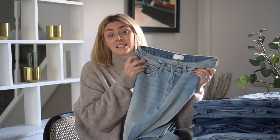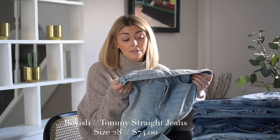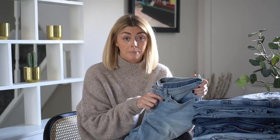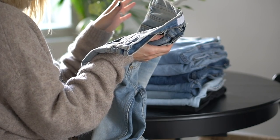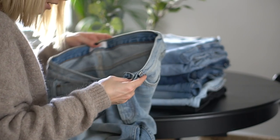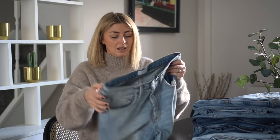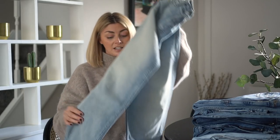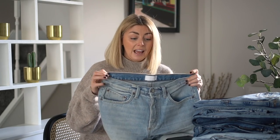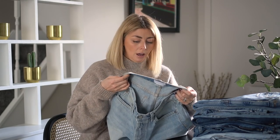Pair number two. These are from a very sustainable denim brand called Boyish Jeans. You might have seen me talk about this brand before — I even did a vlog where I got to meet Jordan, who is the founder of Boyish Jeans. He used to work for Reformation so he has a really good sustainable background. These are called the Tommy. I would say these are a straight leg, very similar in fit to a pair of Levi's 501s, and again they are a rigid denim.